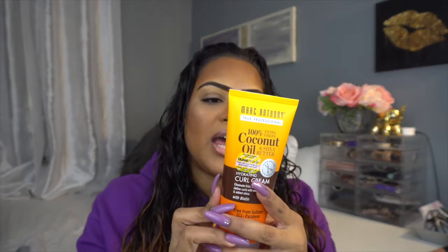You basically just rub it into your skin. I also just picked this up today for my hair — the Marc Anthony 100% Coconut Oil and Shea Butter Curl Cream. I like to use anything without parabens, sulfates, and phthalates. I'm gonna see how it works and let you guys know.